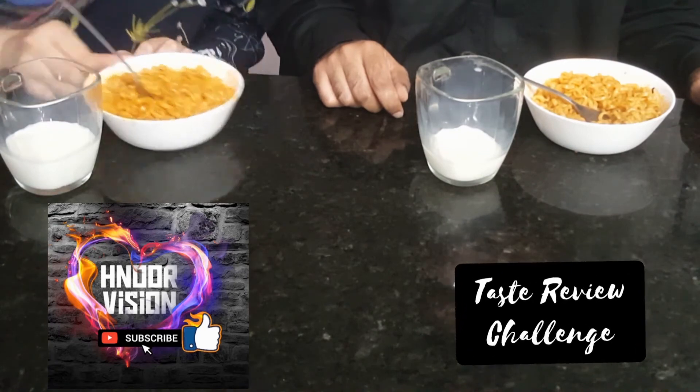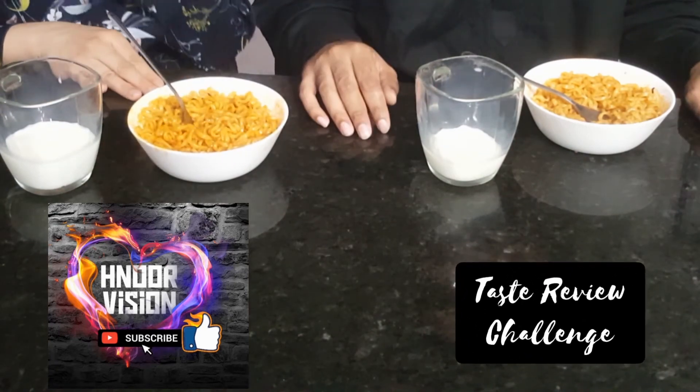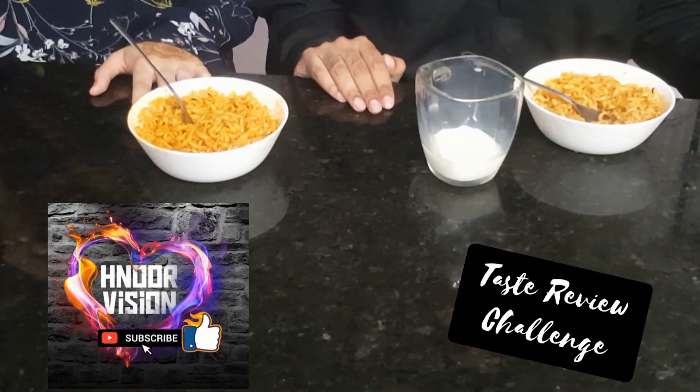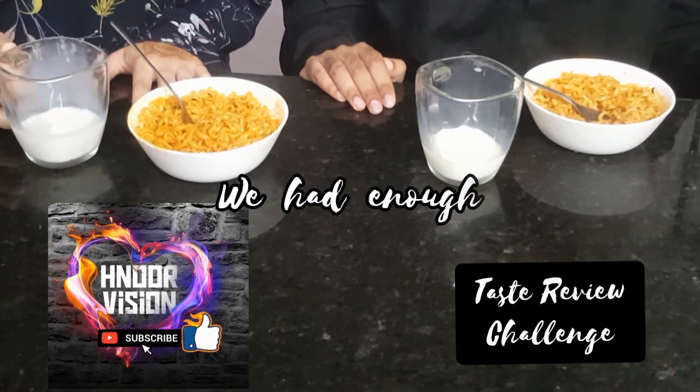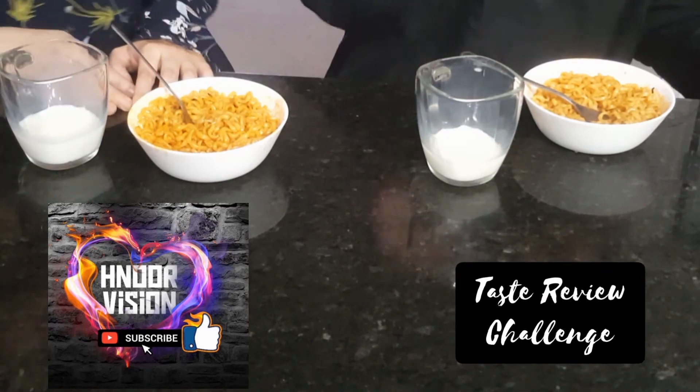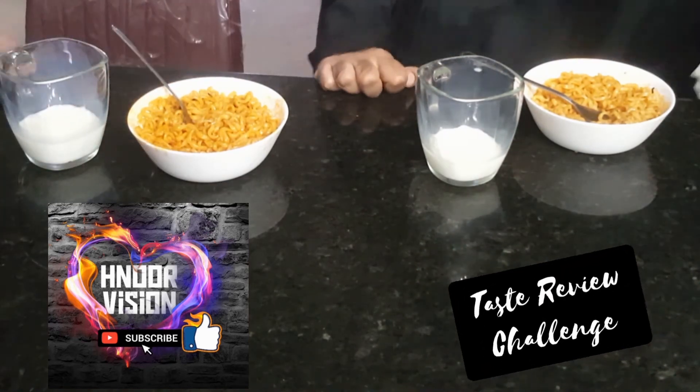I think I have had enough — enough for today. As you can see, I have not eaten a lot. So guys, that was it for today's video. Thank you so much for watching. Have a good day. Take care. Bye!